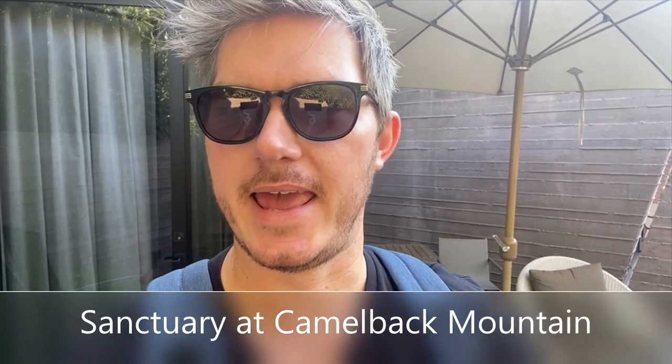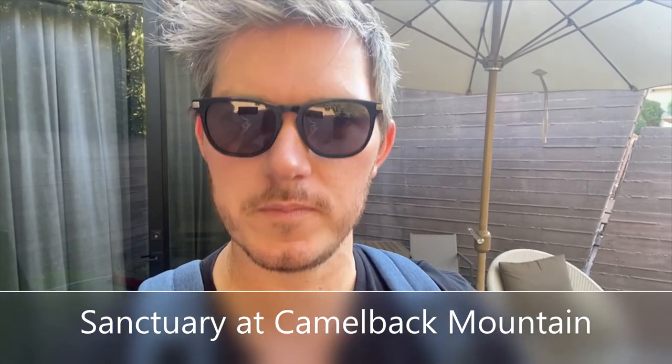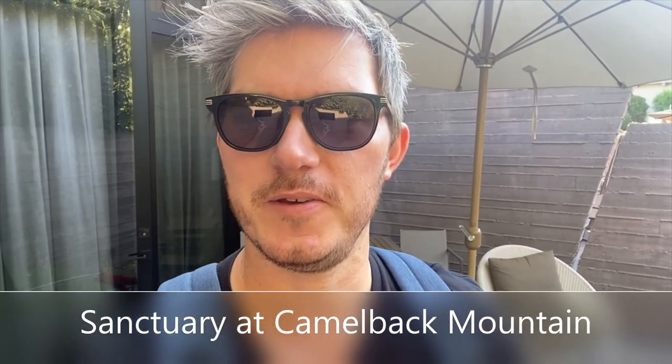Hey guys, it's Cory from Cruises Reviews. Hope you're doing great. I am coming at you from Scottsdale, Arizona today, and we will be doing a review of the Sanctuary Resort at Camelback Mountain. This resort is definitely one of our favorites. We've been here once before. I'll give you a review of the rooms, a review of the property, and very crucially for this place, a review of the food. Hope you enjoy the video.